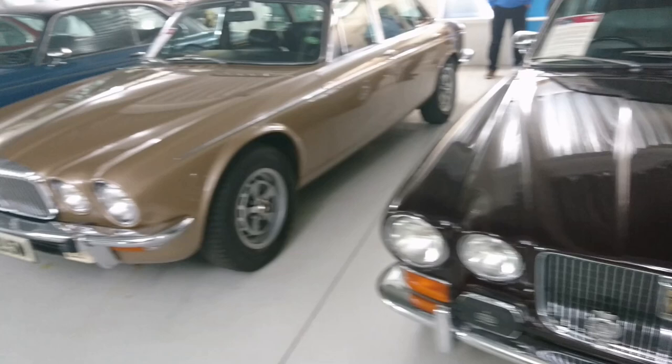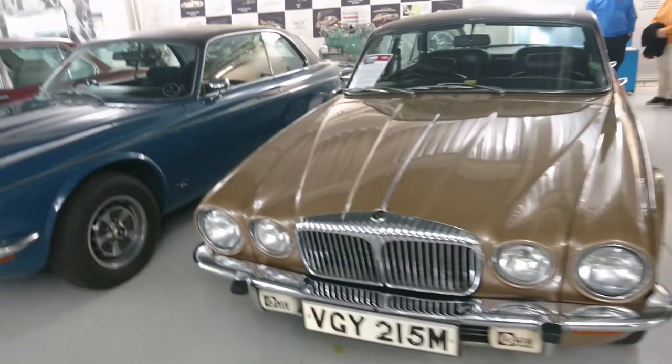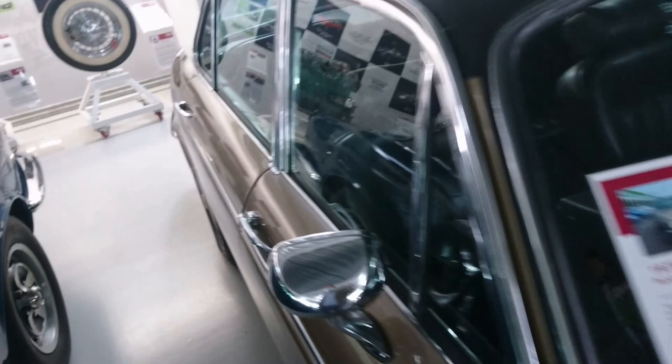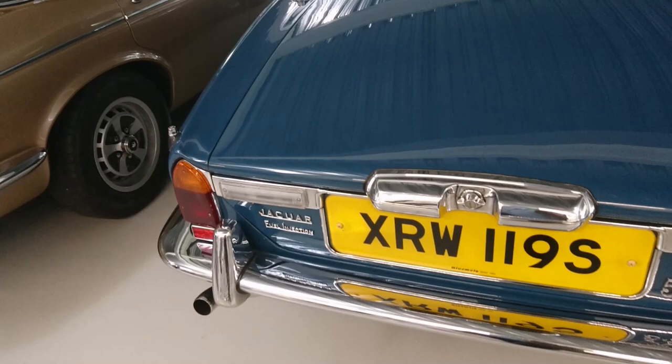I'm saying Vanden Plas because from publicity material I know from the 1980s, that's the way they used to pronounce it. There are other ways of doing it of course, and other ways are correct, but I say Vanden Plas because that's always the way I've done it. So 1973 Daimler Double Six Vanden Plas Series 2 - personal transport for Sir William Lyons and Lord Stokes. It's a long wheelbase version with twin fuel tanks of course, so there's not a lot of fuel economy.